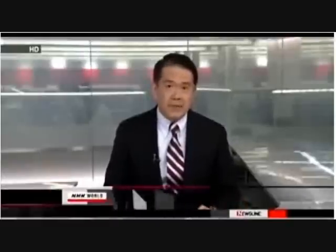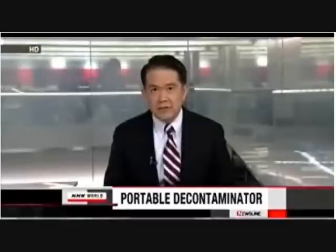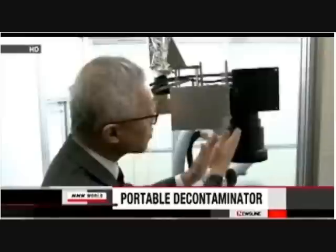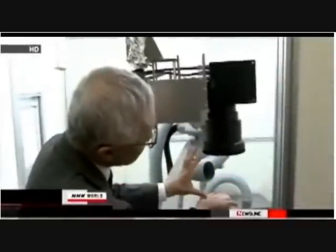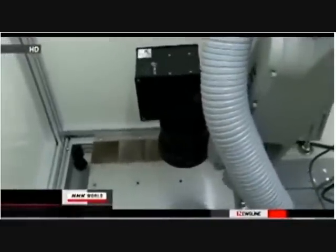A new invention could make decontamination work easier. A group of Japanese researchers says it has developed a portable device that could remove radioactive substances with laser beams. Researchers from the Wakasa-1 Energy Research Center created the machine. The device uses high-speed laser beams to scrape off radioactive substances from the surface of pipes and other objects at nuclear power plants. The researchers say that since only the surface is cleaned, the machine generates 1,000 times less radioactive waste than conventional methods. The device is about 30 centimeters high and wide and 40 centimeters long, and the team says it's the world's first portable decontaminator.